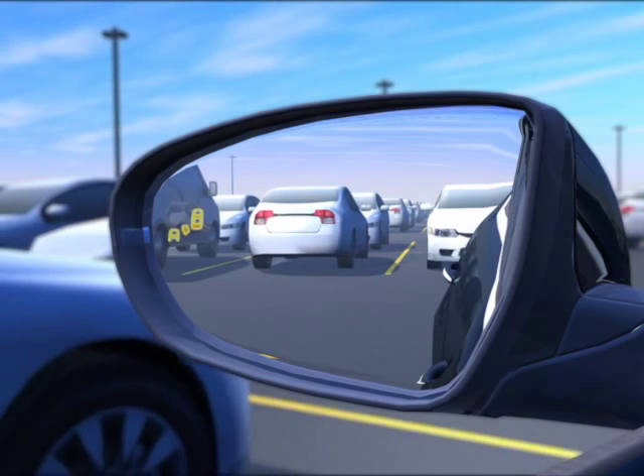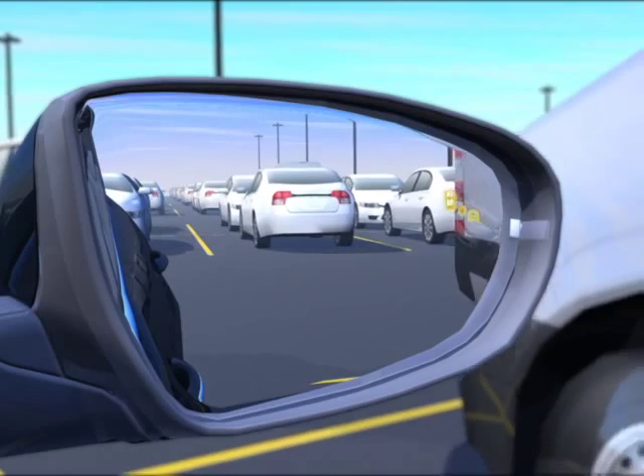If an approaching vehicle is detected, the warning light flashes and the audible alert sounds.